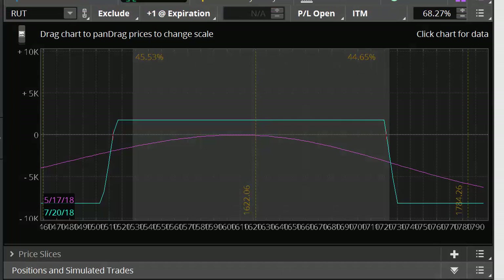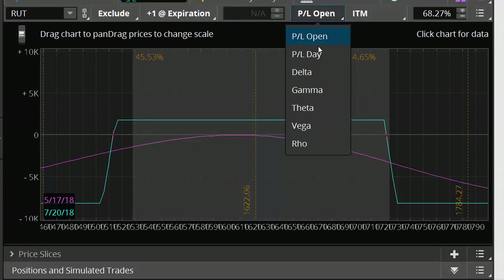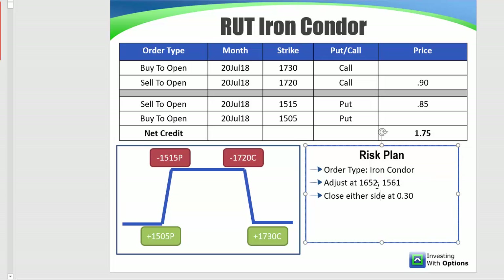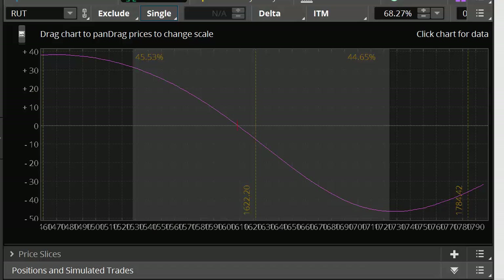In terms of the adjustment points, let me step you through how I'm looking at these. To do this, you go to Delta instead of your profit and loss — just look at your Delta right now. The maximum Delta on the upside is 46.49. Half of 46.49 is 23. Where is 23? It's about right here — about 1650. So 1652 is our upside adjustment point.